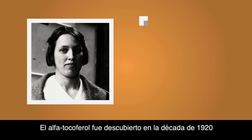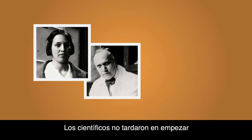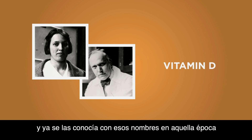Alpha tocopherol was discovered in the 1920s by two American researchers. Scientists soon began calling the substance vitamin E because vitamins A, B, C and D had already been discovered and referred to as vitamins by this time.